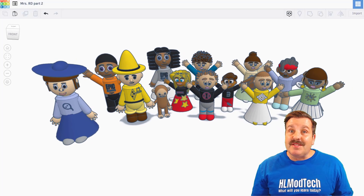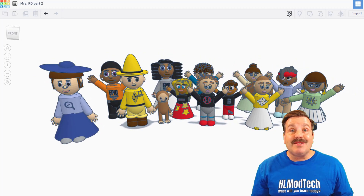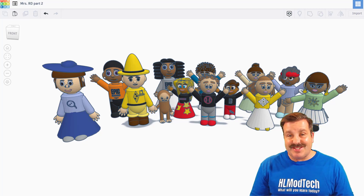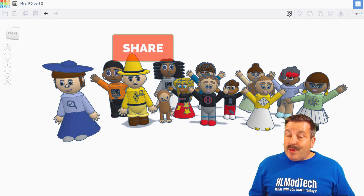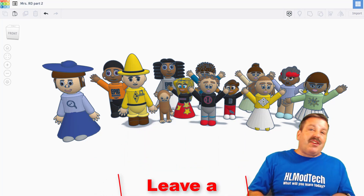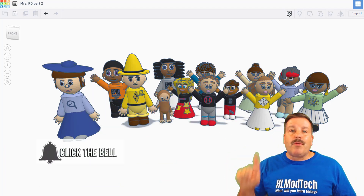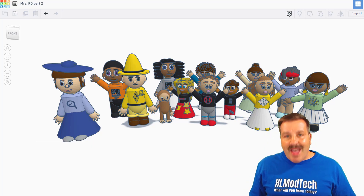As I wrap up this episode of Tinkercad TV, thanks again to the students of Mrs. Ross Davis — you guys are amazing, please keep tinkering. A quick reminder: there is a part three on the way, so stay tuned. If you enjoyed this video please give it a like, hit that share button so more people can learn about HL Mod Tech, and add any questions, comments, or suggestions down below. If you haven't subscribed yet, smash that subscribe button, and hit that notification bell if you want to be the first to know when there's a brand new video. HL Mod Tech — thanks for watching, have a great day.